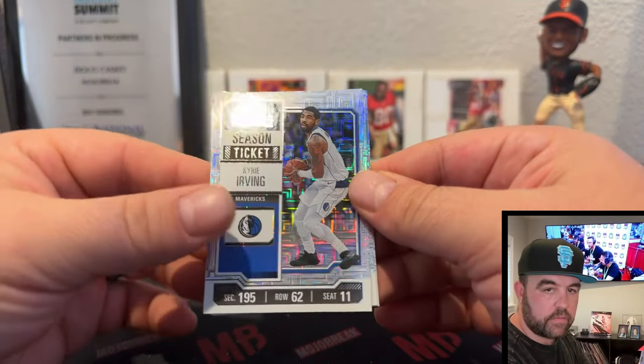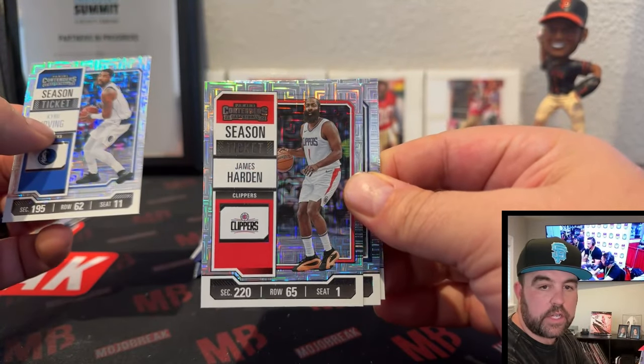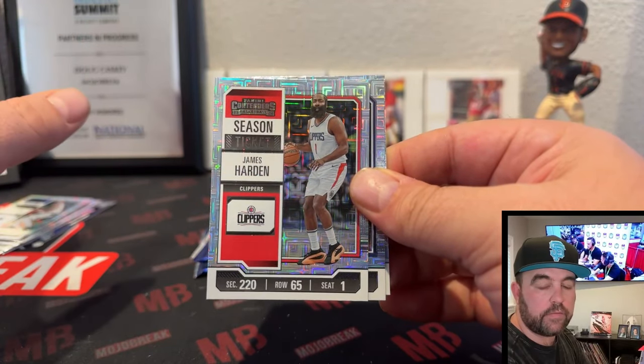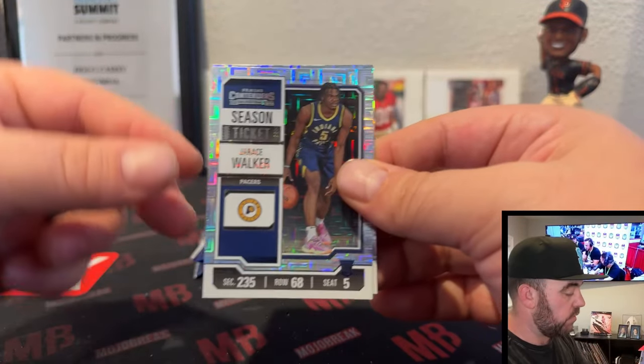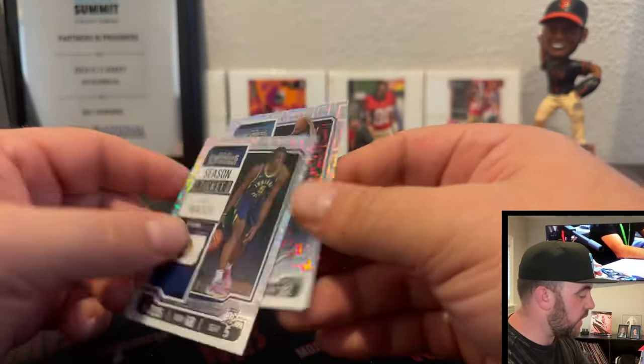Kyrie, James Harden — can you imagine a team with James Harden, Russell Westbrook, and Luka? There would be no defense — the game would be 180 to 160 every game. Jerace Walker, that's a rookie, so you can get some rookies in the middle there, and Desmond Bain.